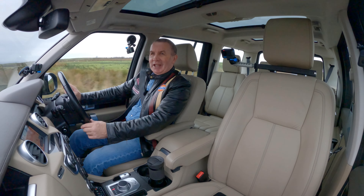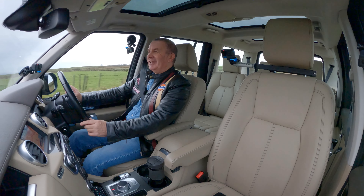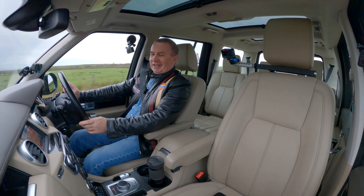I'll probably get comments now about calling sheep stupid — but you get the point!